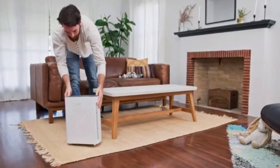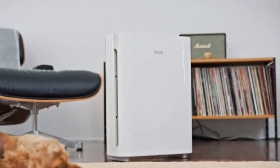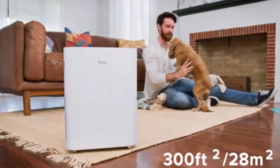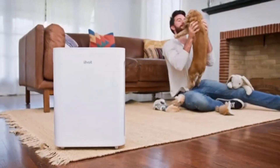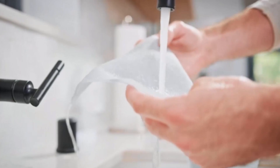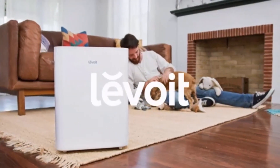It comes equipped with a washable pre-filter for large particles like lint and fur, and a high-efficiency activated carbon filter for toxic fumes and unpleasant odors. The compact design and top-facing air vents let you place the Vital 100 near walls or in the corner of a room. Depending on usage, the filters should be replaced every 6 to 8 months.